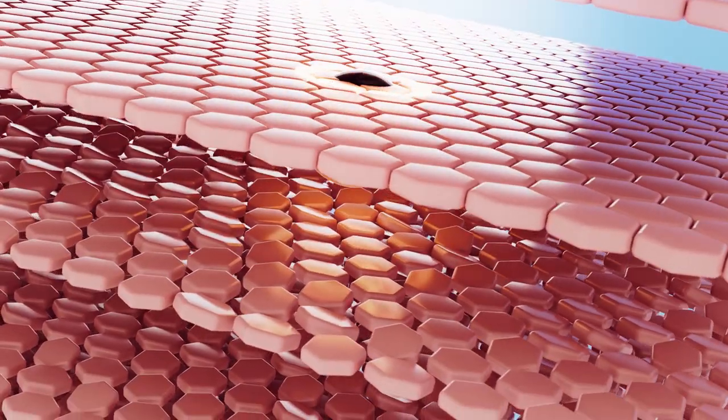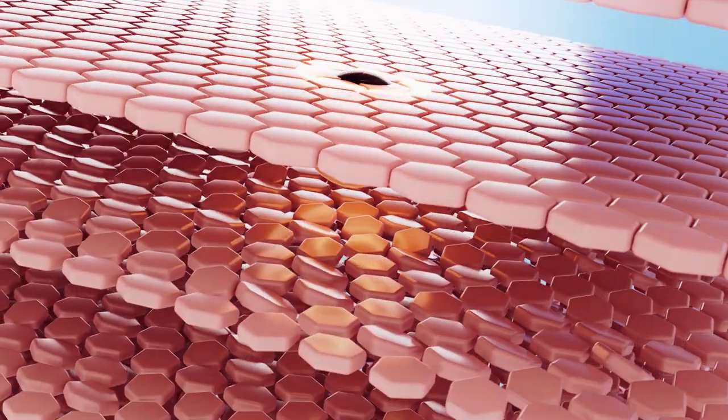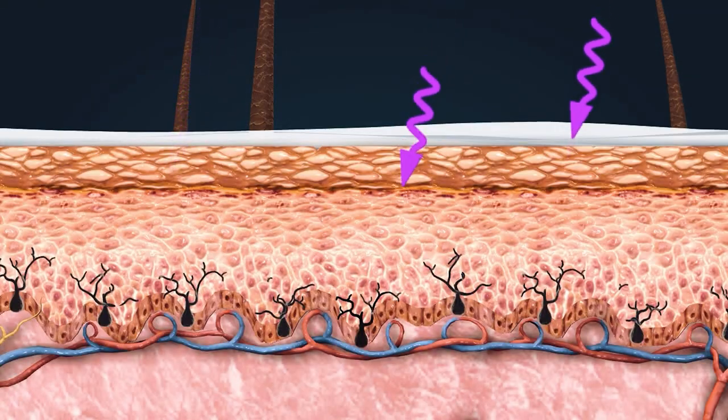Niacinamide is also known for its brightening benefits, and that's because it is a tyrosinase inhibitor, ensuring each cell is not holding on to too much pigment, and reduces the transfer of pigment from the melanocytes to the keratinocytes in the epidermis — the top layer of the skin.